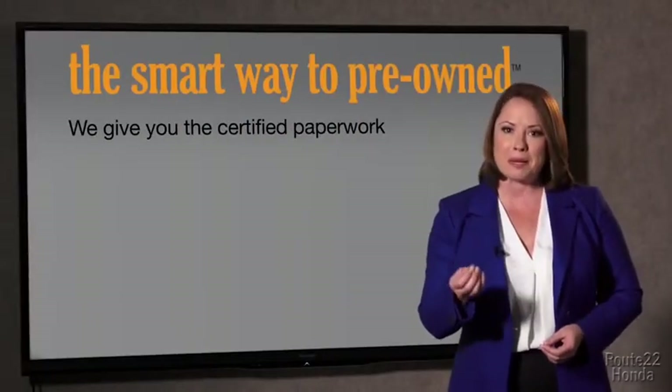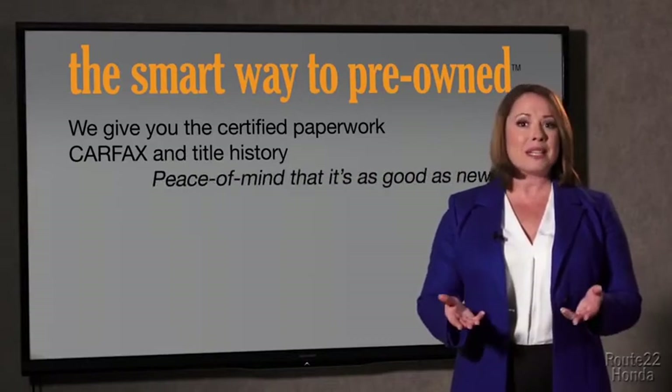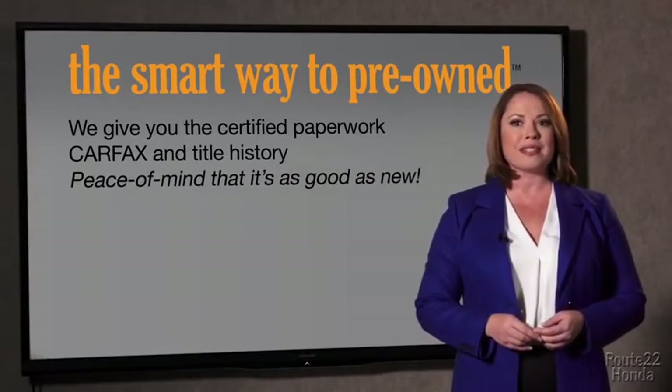The best thing I like about Smart Way Pre-Own, besides the great price I got, is that I know I bought a good car. Why should you worry if the odometer's been rolled back or you're the victim of a salvaged or rebuilt vehicle, or worse, a washed title? Well, we give you the certified paperwork, along with the car facts and the title history, providing you with the peace of mind that your certified pre-owned is as good as new.